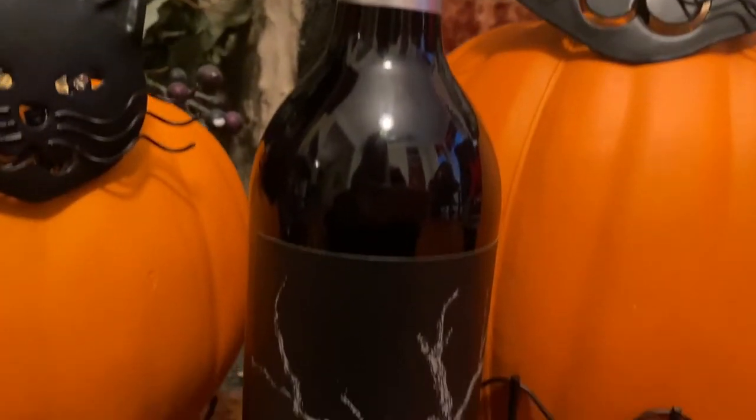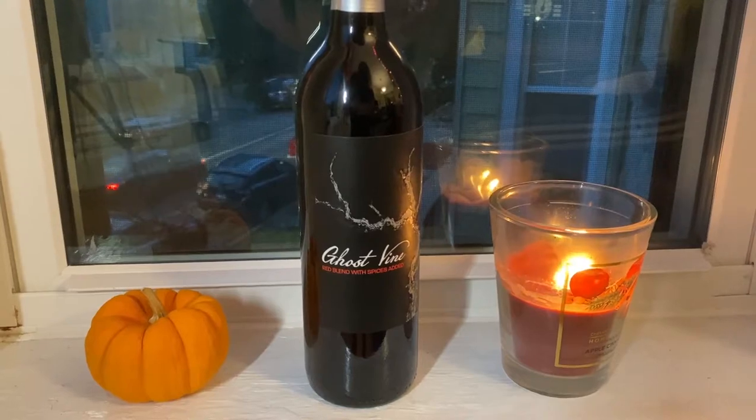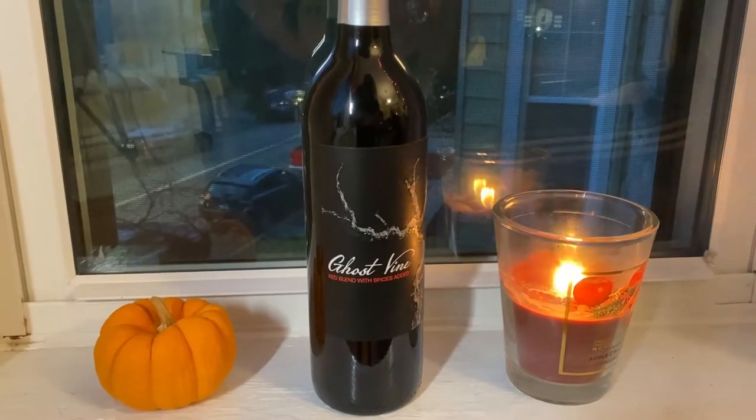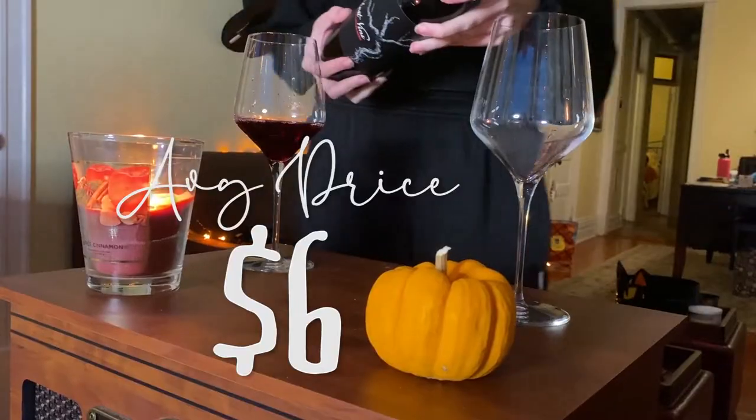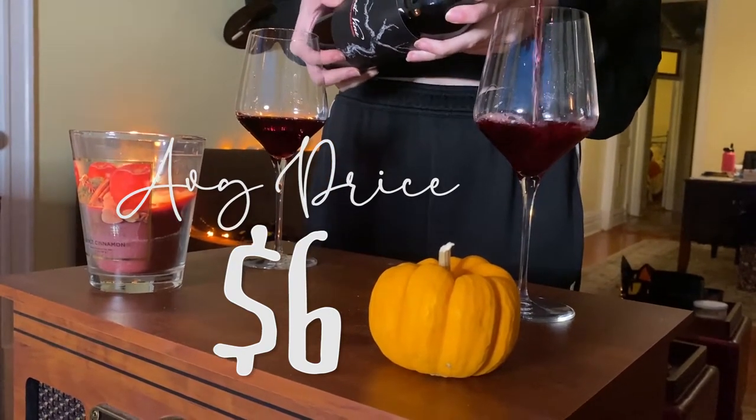Ghost Vine is a ghostly, delicious, mule-red blend with hints of cinnamon, nutmeg, clove, and orange. It's like a reveal! Enjoy a warm glass on a chilly evening with family and friends.